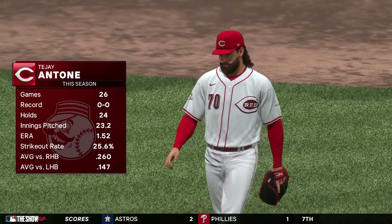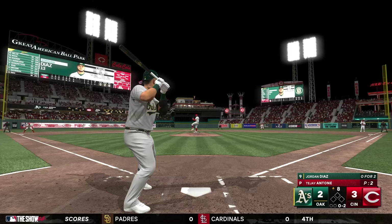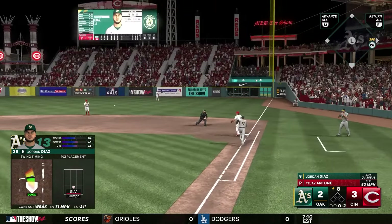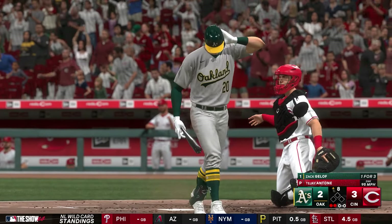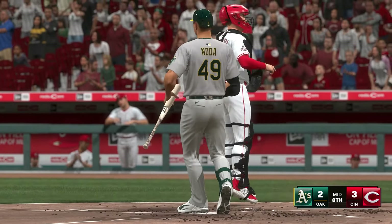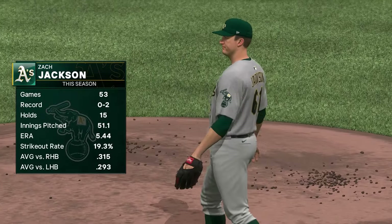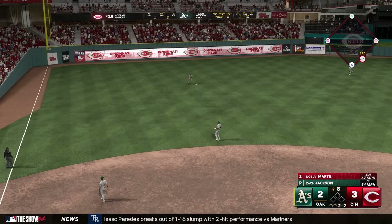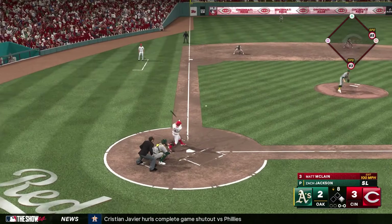Top of the eighth, TJ Antone comes in relief for the Reds — a flamethrower sinker-baller with a 1.52 ERA this season, striking out about a quarter of batters. Jordan Diaz grinds out to short. Geloff swings through a fastball at full count — just an absolute blur of a pitch. Ryan Noda also swings through the sinker — back-to-back punch-outs for Antone to end the top of the eighth. Bottom eighth, Zach Jackson comes out of the pen, really struggling this season — a little concerning since he should be the best reliever.